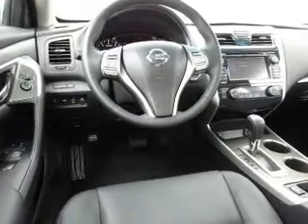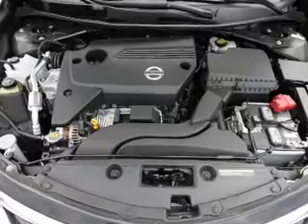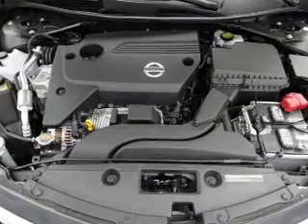Inside you'll find a heated steering wheel, leather seats, heated seats, Bluetooth connectivity, and Sirius XM satellite radio.